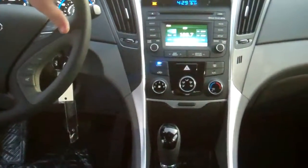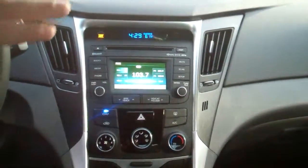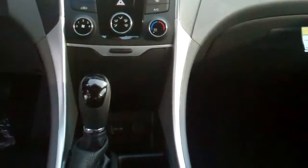Your touchscreen interface here is going to give you a backup camera, which is nice. All touchscreen again, you've got USB and iPod in front of the shifter, heated seats, a ton of standard features in this car. You've got a power driver seat in this one, of course power windows and door locks.